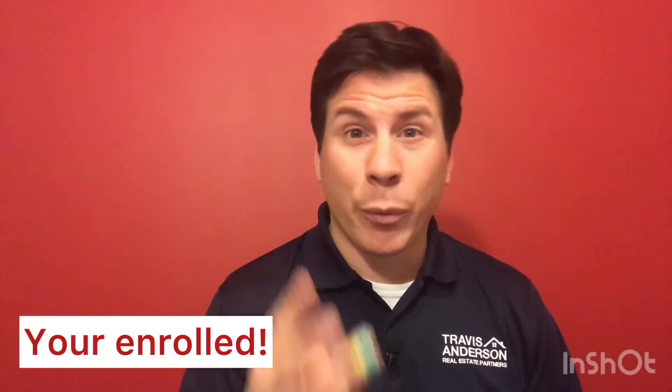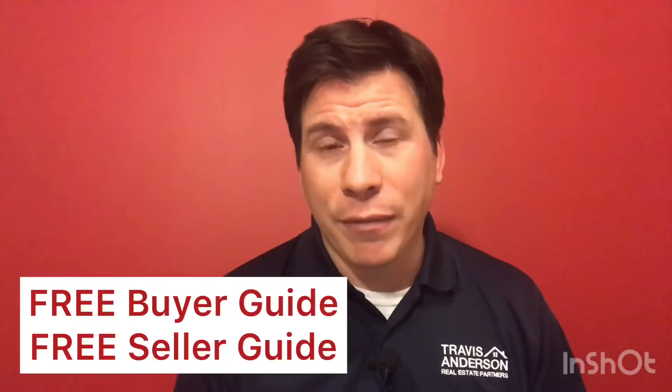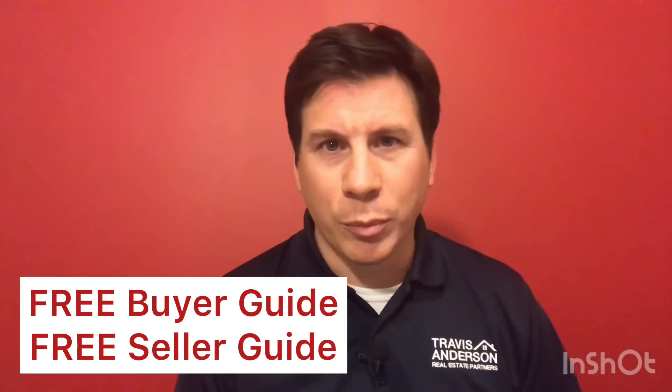Remember that we do have a giveaway every single month. This month we're giving away three Home Depot gift cards — there's more information below in the email and we'll post that on Facebook as well. If you'd like a free copy of our home buyer booklet or our home seller booklet, just reply to your agent's email and we'll be sure to get that to you. Happy New Year!